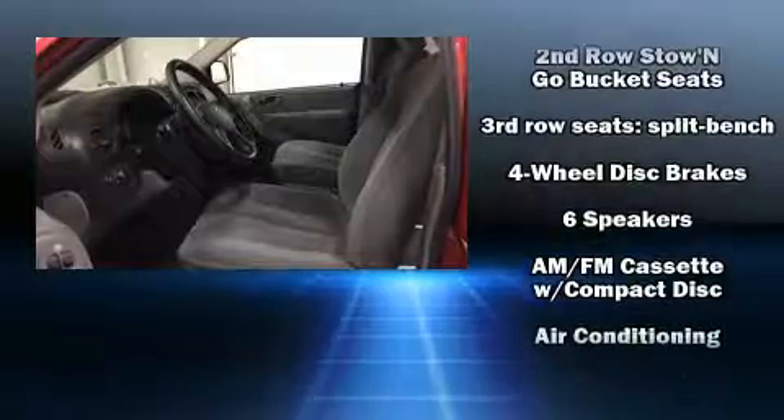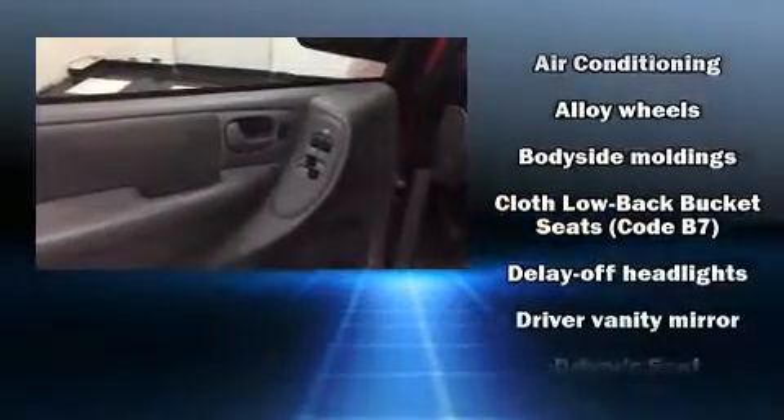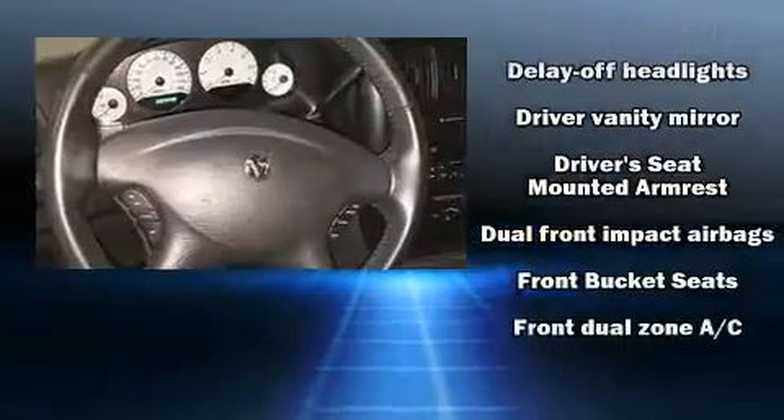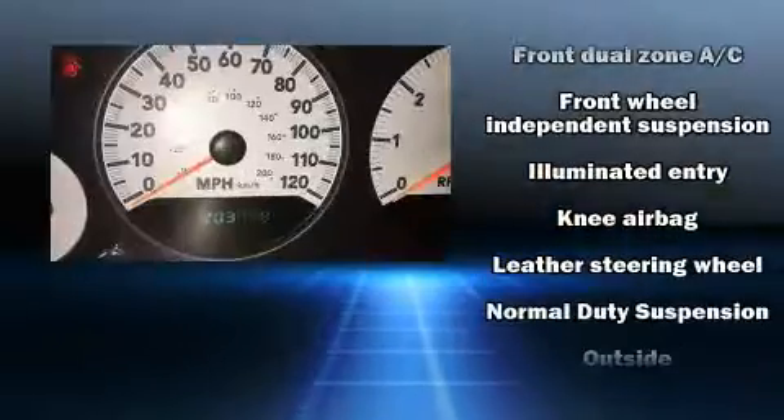Dodge ensures the safety and security of its passengers with equipment such as dual front-impact airbags with occupant-sensing airbag, knee airbags, traction control, a panic alarm, and four-wheel disc brakes with ABS.